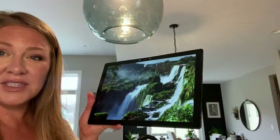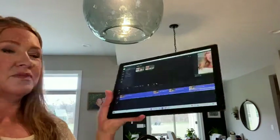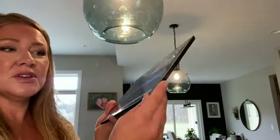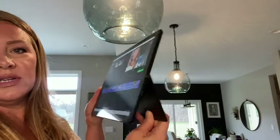Hi, I'm Heather with WTI, and I wanted to share with you today my Surface Pro 7 quick and easy review. What I was looking for in a tablet was the ability to have multiple things up on the screen at once.